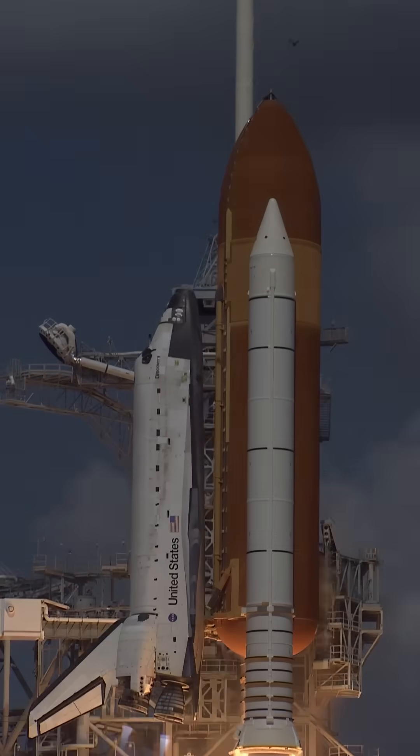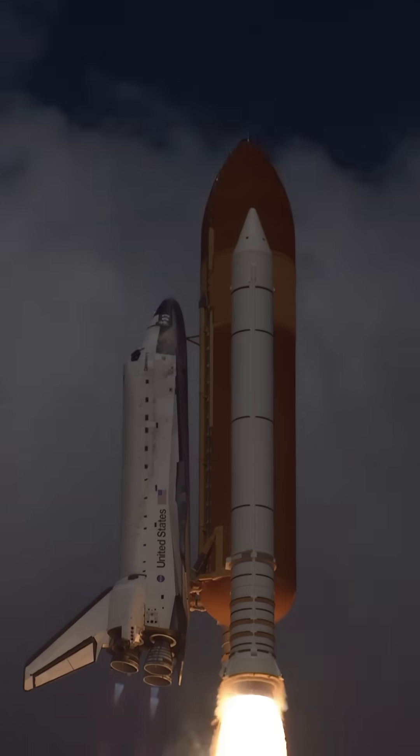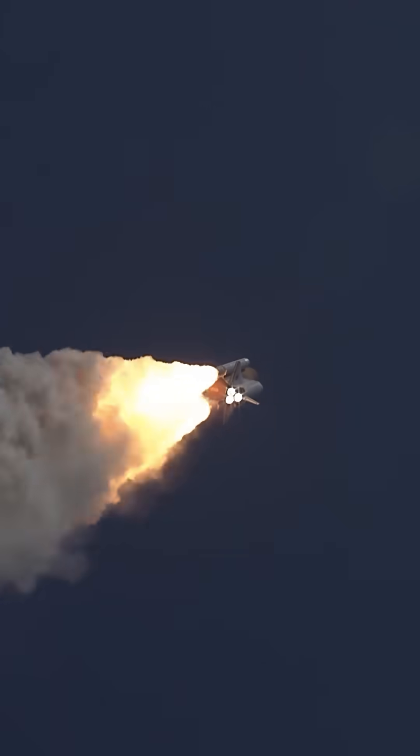Whenever Hollywood needs to send astronauts to space, their first choice is the Space Shuttle. Even the fact that it hasn't flown for 10 years doesn't stop Hollywood. But movie versions of the Space Shuttle would almost always get one thing wrong.